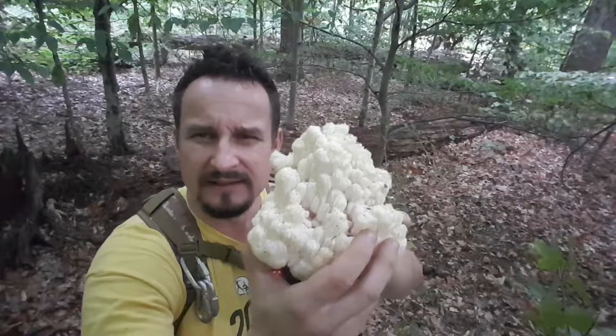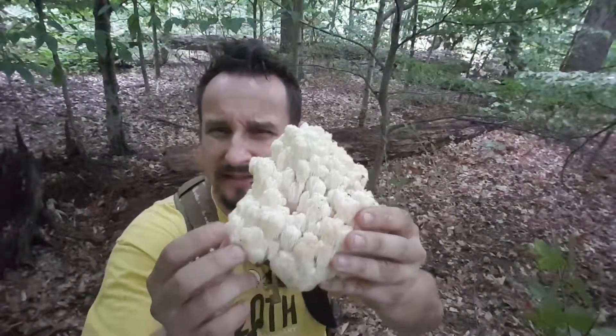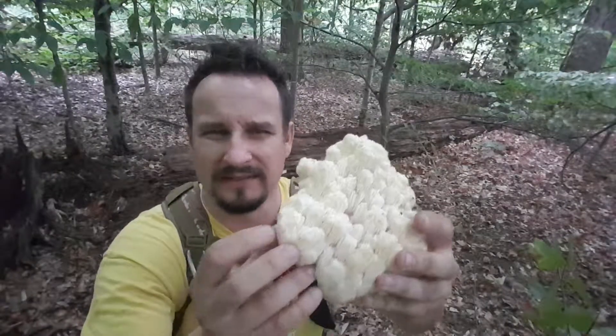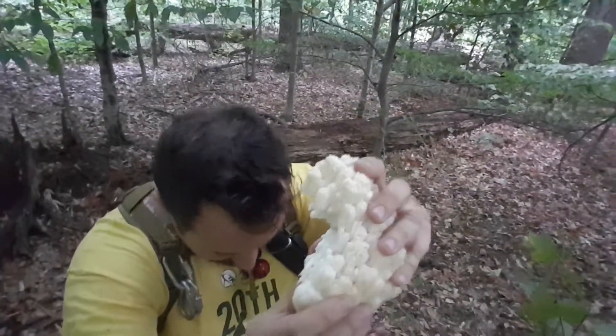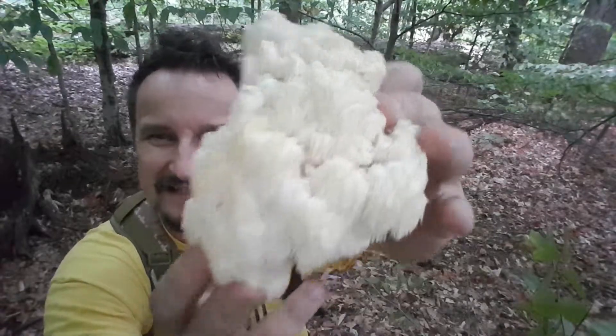Those ones are actually hard to mistake with something else. There is no poisonous lookalike. Like I said, you might find something that is very woody and inedible — why would you eat it? But this tooth fungus, it's beautiful — I don't wanna lose any of the pieces.